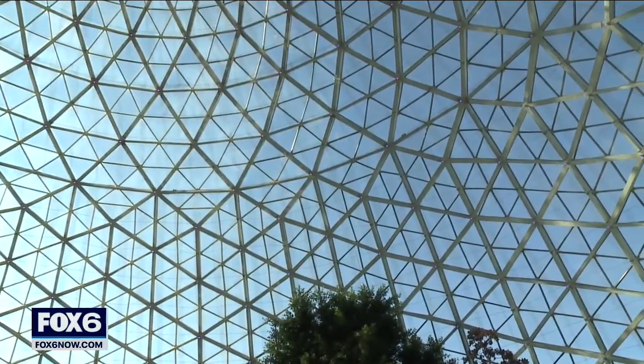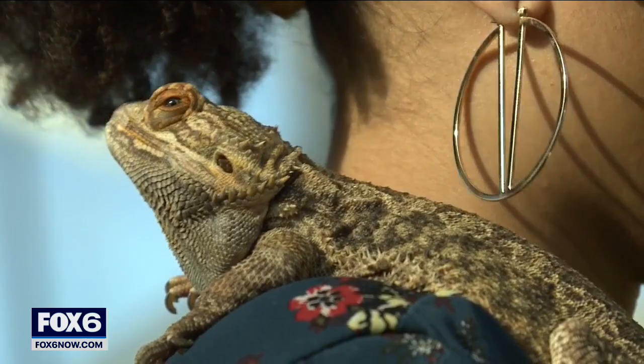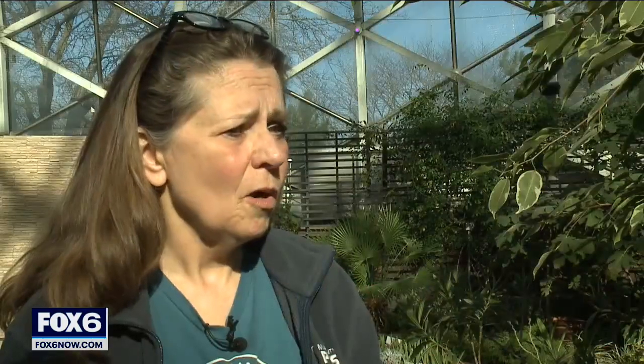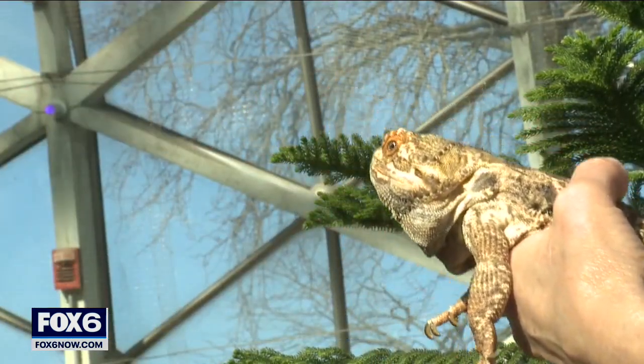In recognition of Stress Awareness Month, dome staff is showcasing some of their animals, reminding everyone to de-stress at home too — especially if you have a pet like Steve the bearded dragon. Coming home and just snuggling with my dog is the greatest feeling, and I do feel de-stressed. Maybe not all the way, but I can feel it melting off. That can be extremely helpful, especially this month.